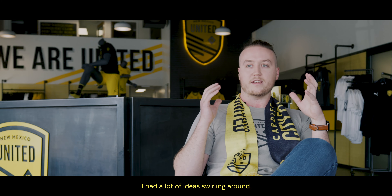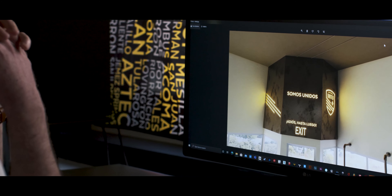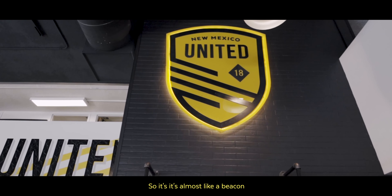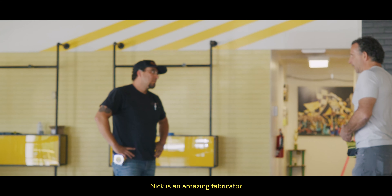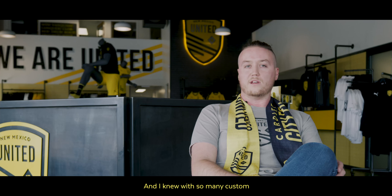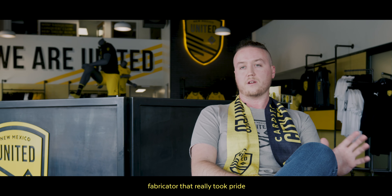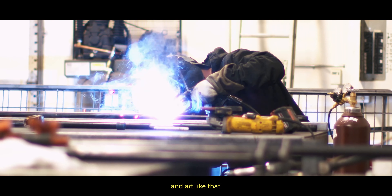Initially when this project started, I had a lot of ideas swirling around. But one that I really kept coming back to was wanting everything in the store at night to light up. I wanted it all to just glow yellow, so it's almost like a beacon when you're driving down Central. Nick's an amazing fabricator and he's just started a phenomenal design-build company here in town. And I knew with so many custom pieces going into this project that I was going to need a fabricator that really took pride in creating pieces of furniture and art like that.